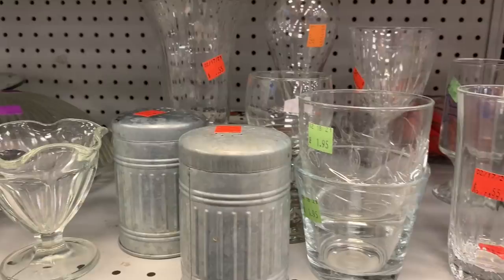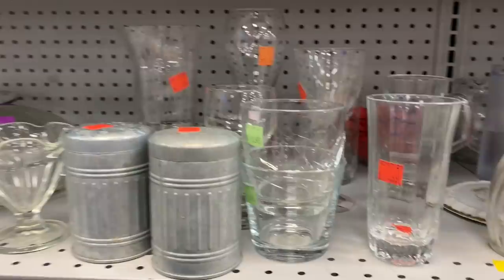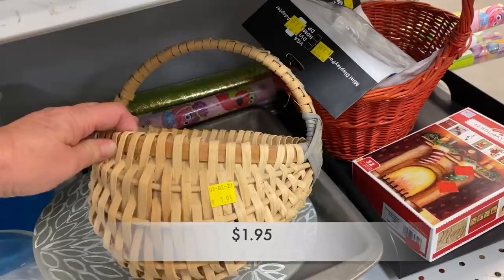I saw these galvanized salt and pepper shakers. I keep seeing galvanized items, so I'm thinking the farmhouse decor trend is on its way out — what do you think? If you watch Yoso Boho, she recently talked about this style of basket; she called it a butt basket, and you can tell why I was excited to find one.